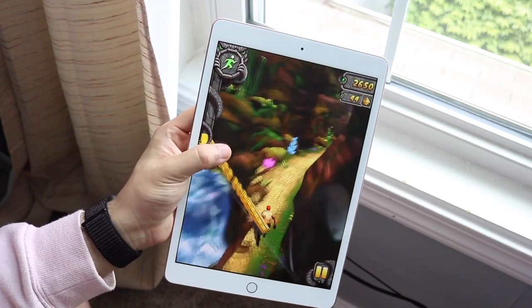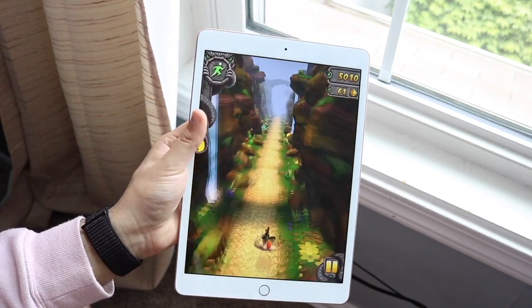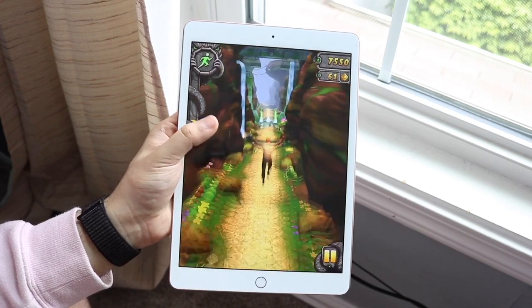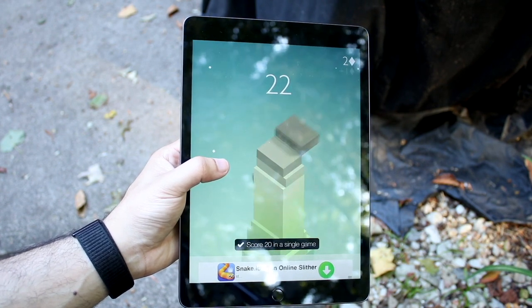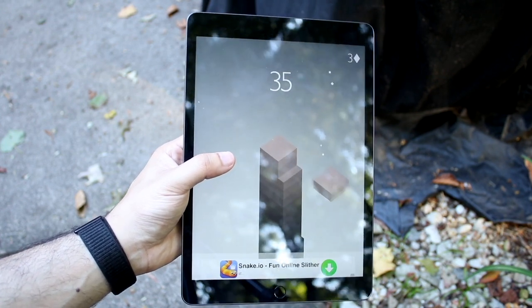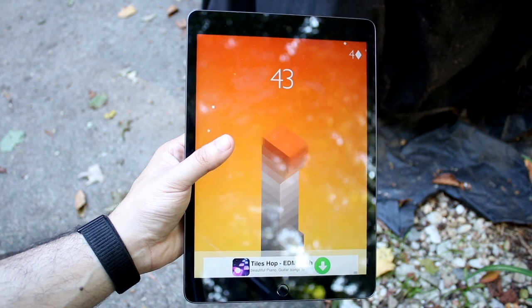Ending with battery life — the 7th gen iPad actually has a slightly bigger battery than the iPad 9th generation. We have a 32.9 watt-hour battery on the iPad 7 versus a 32.4 watt-hour battery on the iPad 9, so it's 0.5 watt-hours smaller, which is strange. Because of optimizations, you'll probably end up getting similar battery life, and the iPad 9 may even perform better due to its more optimized chipset. Still, it's disappointing that Apple actually decreased the battery size with this iPad.